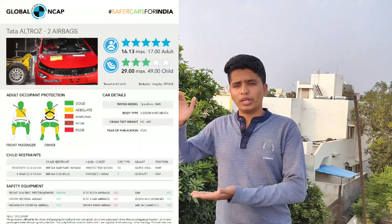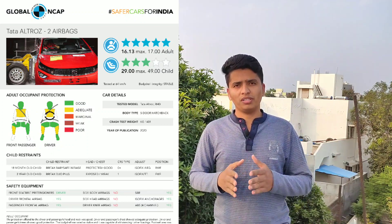First of all, I will tell you that every kind of safety parameter is evaluated here. When a car accident happens — whether from the front or side — how much head injury occurs, how much chest protection the car provides, and how much leg protection is offered. For the Altroz, chest protection and head protection are good, and the injury amounts for head and chest are very low.